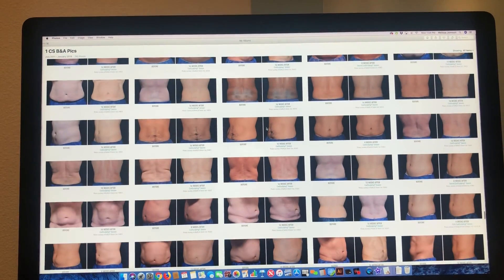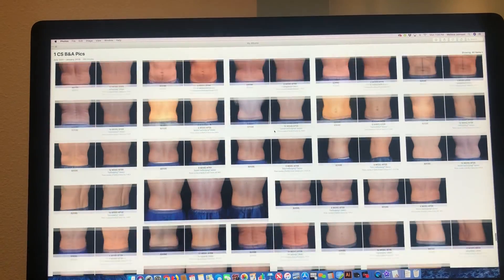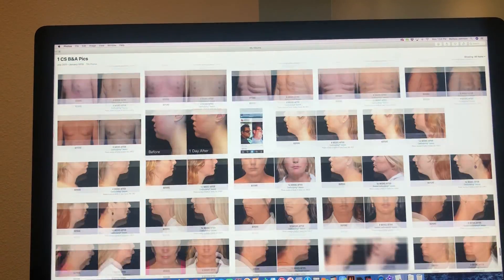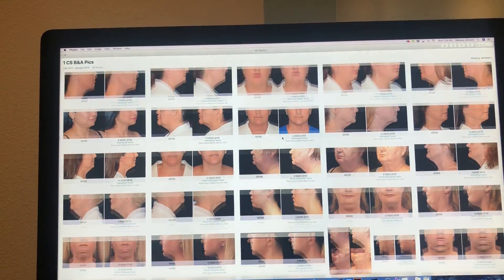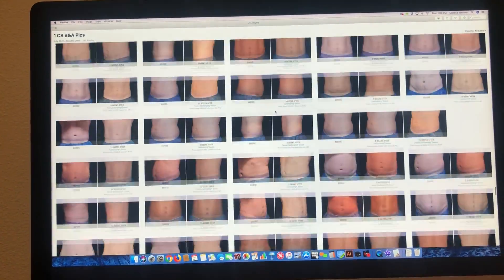Why? Because people don't know what 20 to 25% reduction looks like. But what they do know is when they look at someone who looks similar to them today and they see that transformation four months down the road, they get pretty excited about their own transformation.